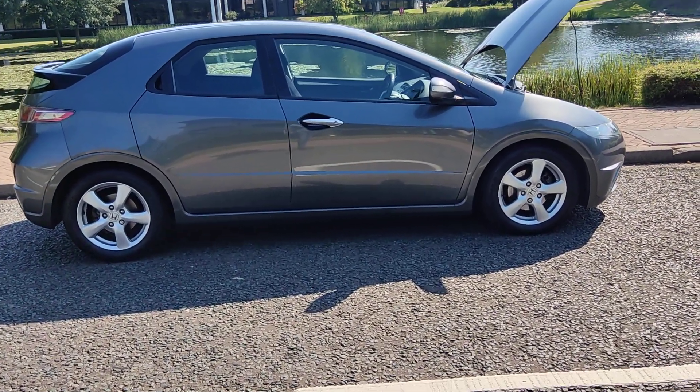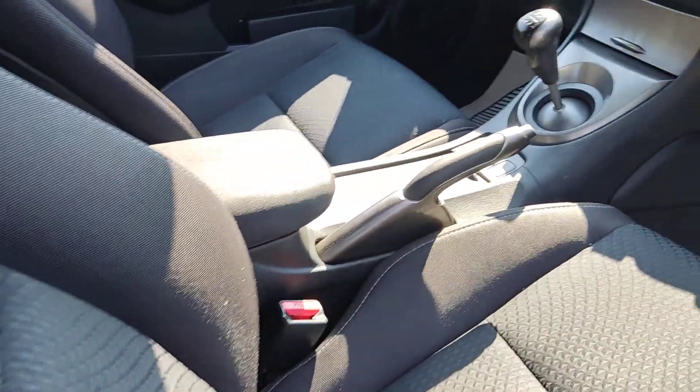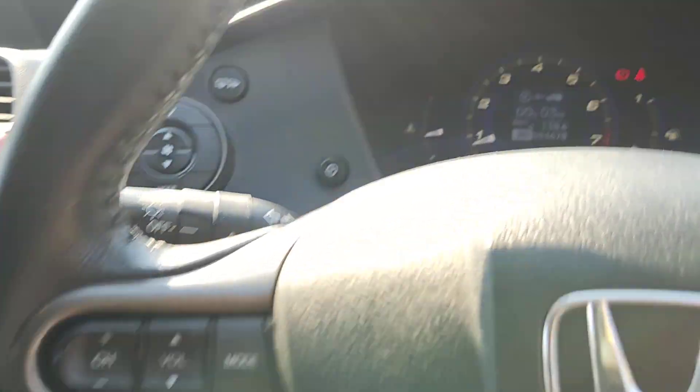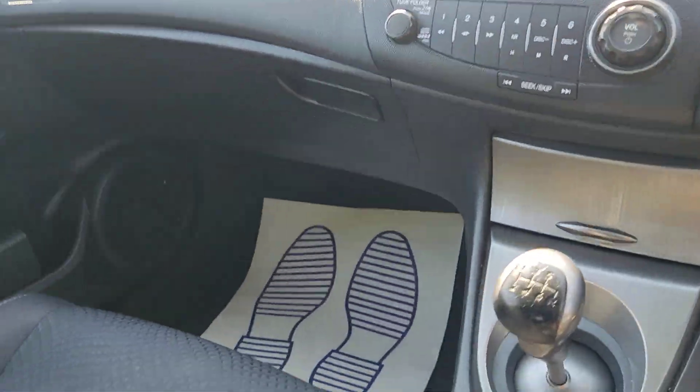Let me show you the interior now — clean cloth interior, fully valeted and clean. The car has only 94,000 miles on the clock and features ice cold air conditioning.